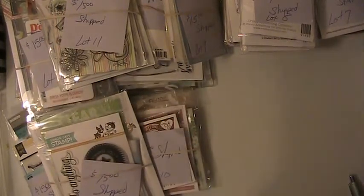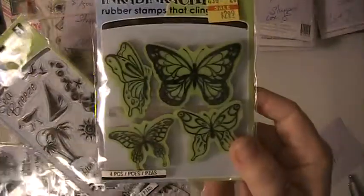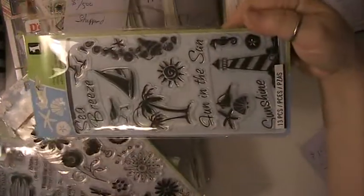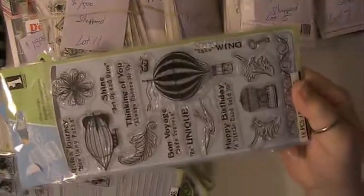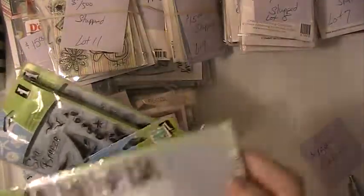And then lot number 13. These are Inka-Dinka-Doo stamps. You're going to get this butterfly set, the Sea Breeze, this set here, and you'll receive this set here. And this set.